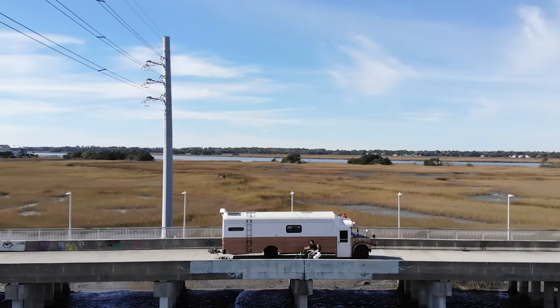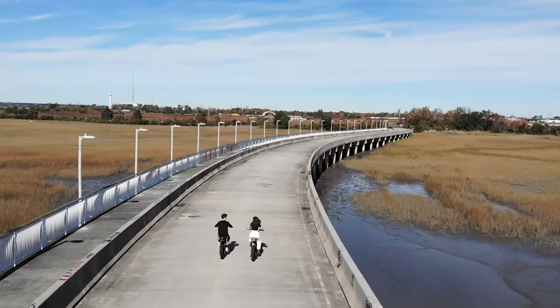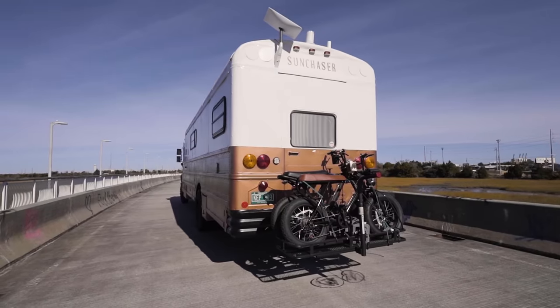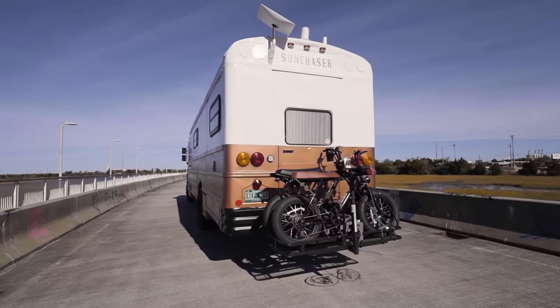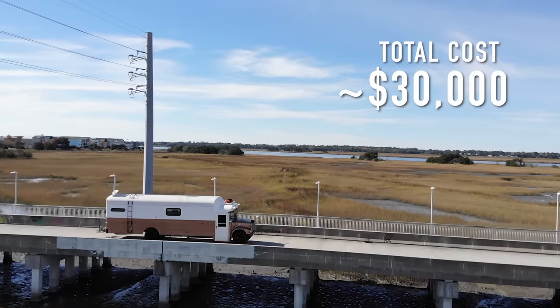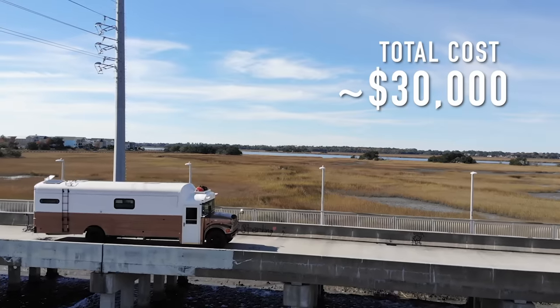I loved interior design, so when he suggested doing a house on a bus, I was totally up for that challenge — I wanted to do the whole thing and decorate the inside. One of the things that was really important to us was the roof raise. We found a bus that already had one. The bus itself cost about $5,000, and then we put about $20,000 into the conversion, so total it's right around $25,000–$30,000.